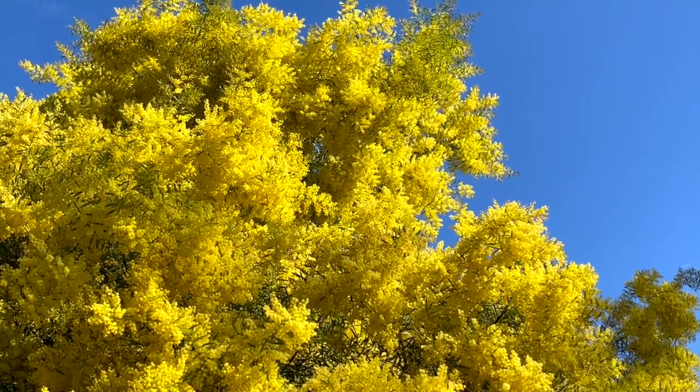But the little dwarf one is only about that high, same flowers, everything else. So Acacia fimbriata — the common name for this is the fringe wattle, so that's one you can remember, but I would write down fimbriata: f-i-m-b-r-i-a-t-a.